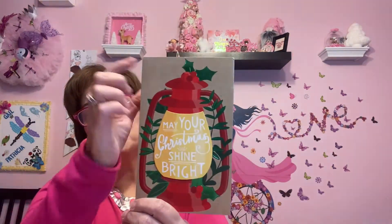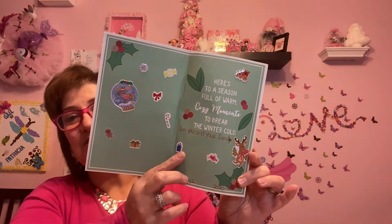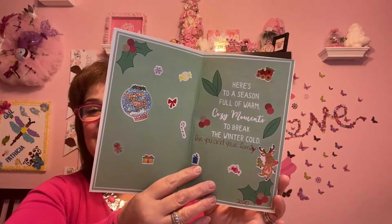The last card I received is from Sherry Berry — I'm going to link her in the description below as well. It says 'May your Christmas shine bright' — look at this beautiful lantern on the card with holly at the top, it's dimensional and just so beautiful. Inside she put so many little stickers. It says 'Here's to a season full of warm and cozy moments to break the winter cold, for you and your family.' I can't wait to show my grandchildren — Phoenix loves to look at all the stickers in cards.